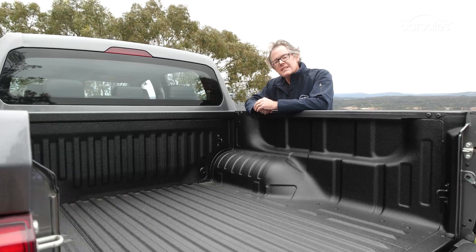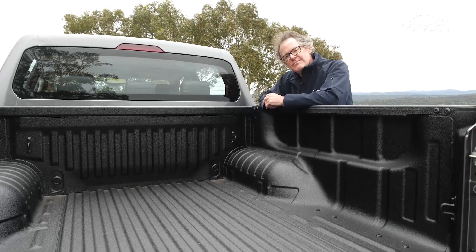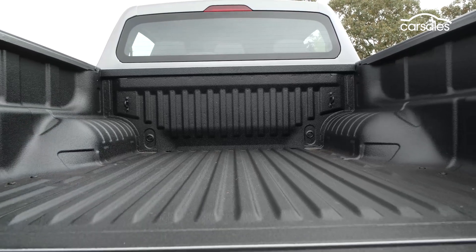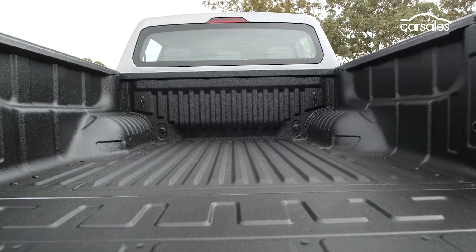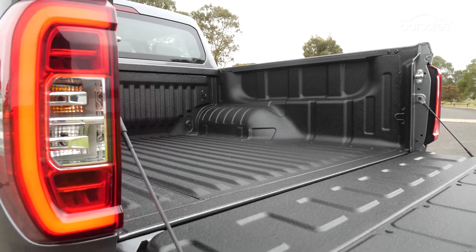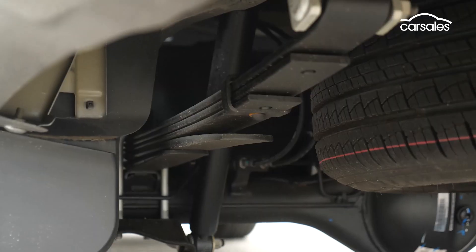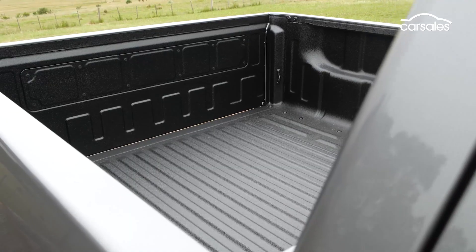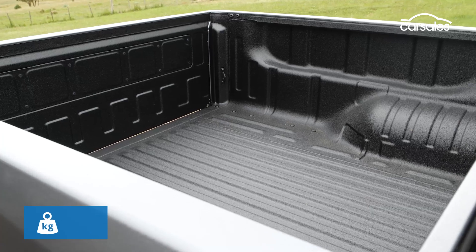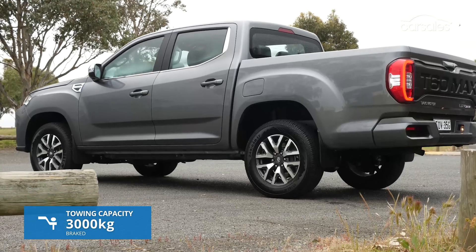The T60 Max's tub features a spray-in bed liner and four sturdy tie-down anchor points. The tub floor measures 1,485mm long, but it's not quite wide enough between the wheel arches to fit a standard Aussie pallet. An updated long-wheelbase T60 Megatub isn't currently available, but LDV says it will return to the lineup soon. Surprisingly, maximum payload has dropped by 65 kilos to 750 kilos in this Max Luxe variant, and there's no change to the T60's sub-par three-tonne brake towing limit.